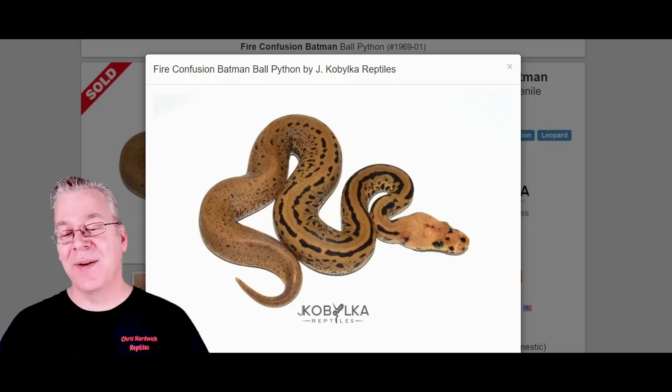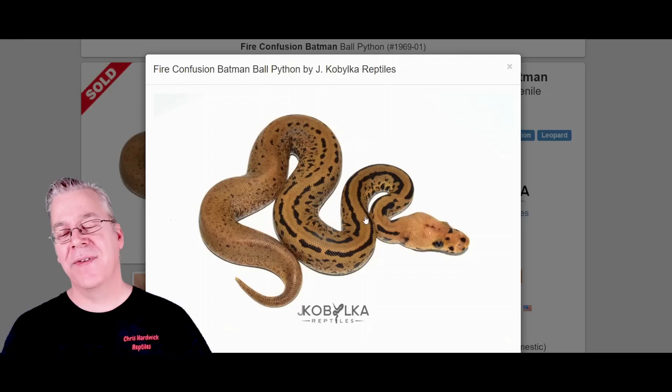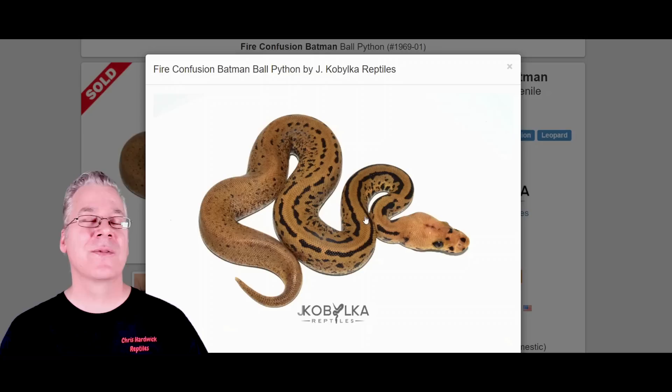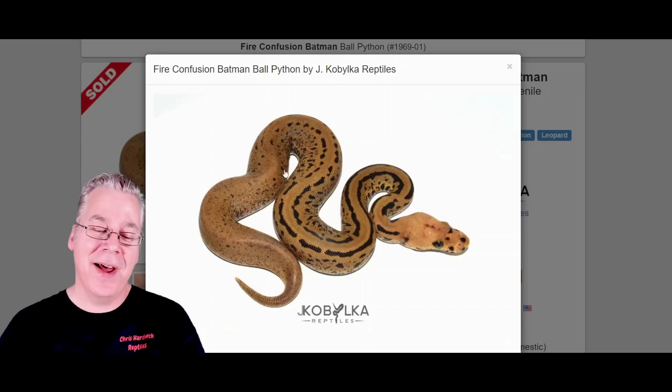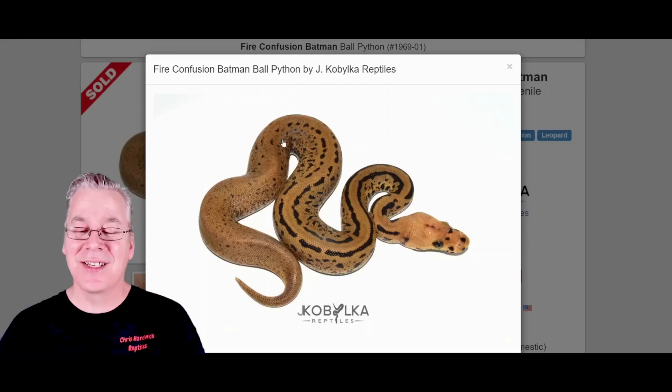Here's what happens if you work confusion into the Batman. Take a look at this — this is really impressive. This actually has fire in the mix too, which tends to kind of fade it out. But you can definitely tell the confusion mixed with the leopard — both of them really jumble up the pattern to where it's completely shattered. The stripes have like a double stripe right down the back and it just kind of disappears into this exploding pattern.